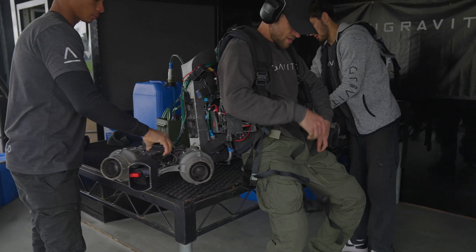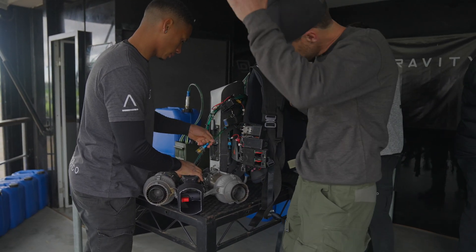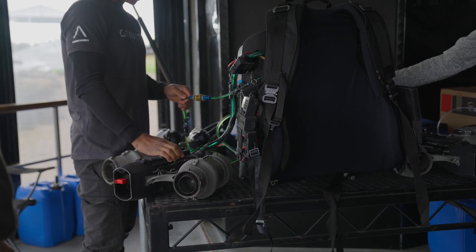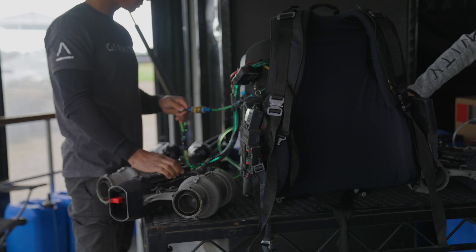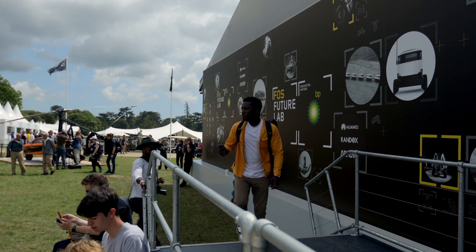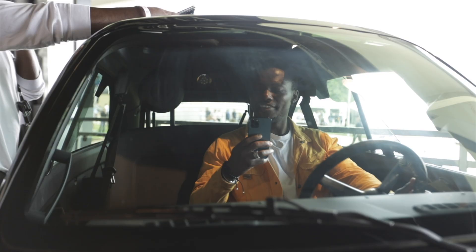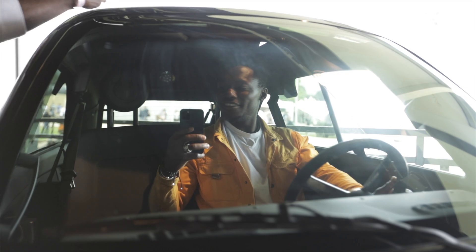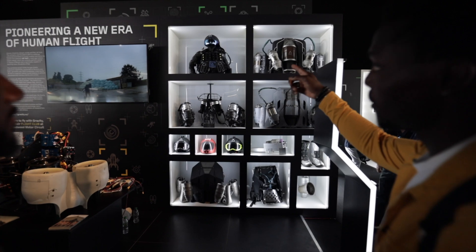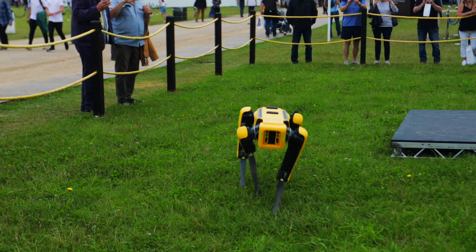Launched earlier this year at Future Lab during the Goodwood Festival of Speed, the new Gravity jet suit is a great piece of technology with so many use cases. Richard Browning, the inventor and lead test pilot, allowed me to have a go earlier this year. Future Labs brings amazing current and future tech to the Festival of Speed in a big showcase so you can get up close and personal with the products and people behind them. There's a video linked in the description, so do check it out.